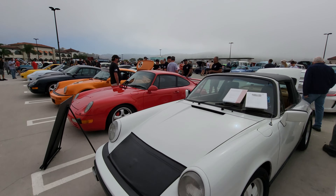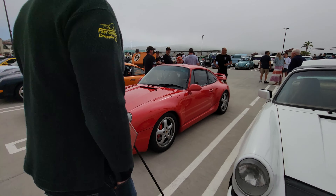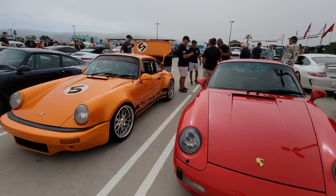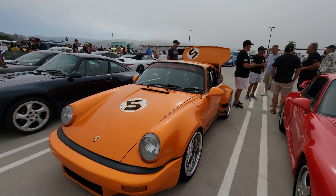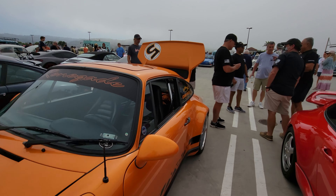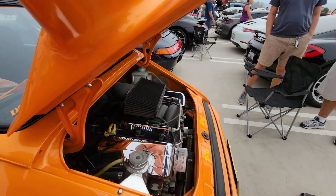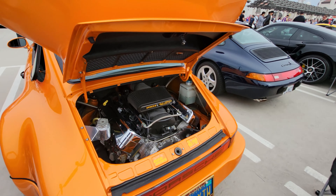Vintage 911 Targa, and check this out — a 1995 Carrera RS and the Renegade Carrera. This is basically a Carrera but it has an American V8 motor in it. Yeah, they took out the flat-6 and put in a real motor.